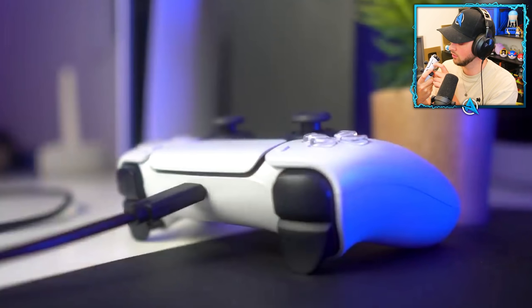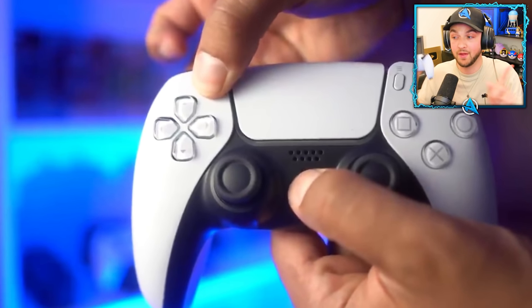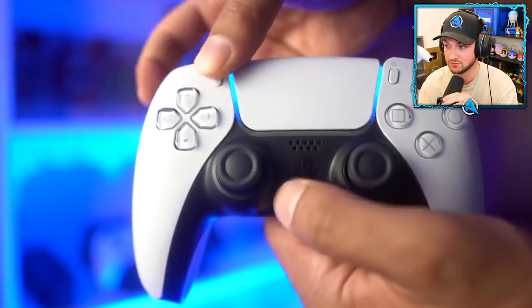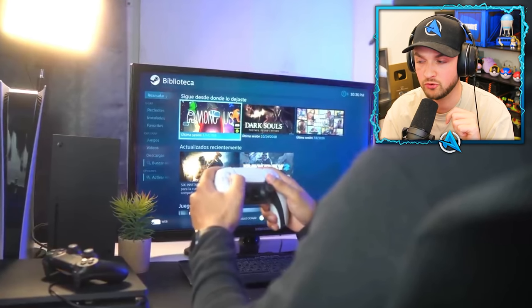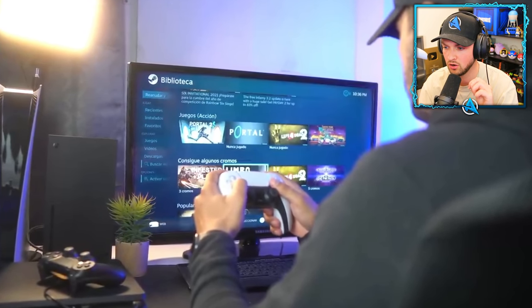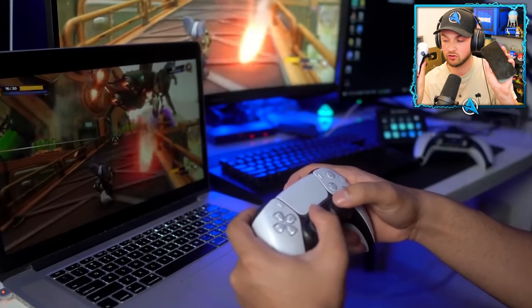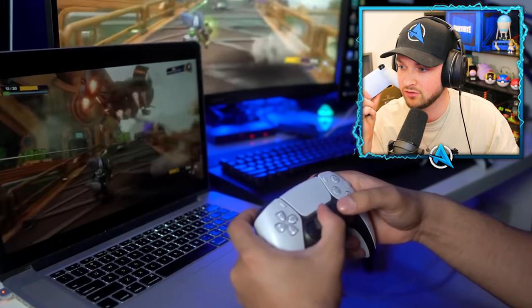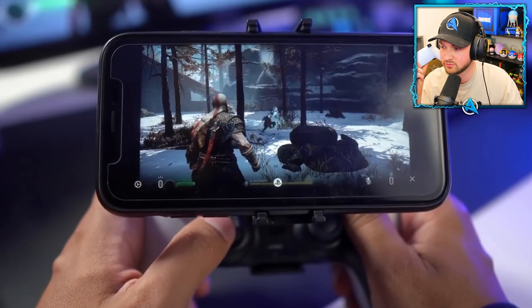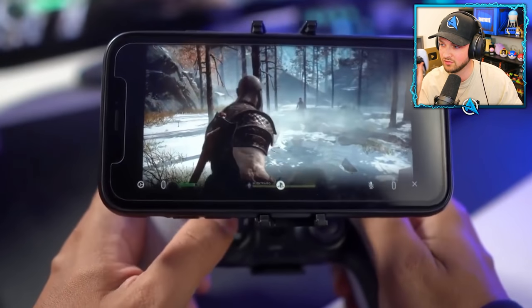If you press these two buttons at the same time, you can put your DualSense into pairing mode. The coolest thing is that the DualSense not only works with the PS5 — you can use it with your phone, a computer, an iOS device, Android, a Mac, and even an Amazon Fire TV. It's very compatible with many other devices.